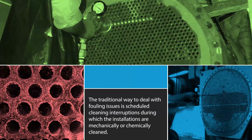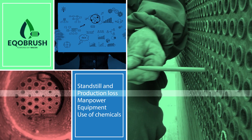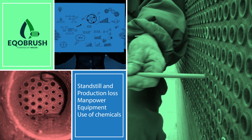The traditional way to deal with fouling issues is scheduled cleaning interruptions during which the installations are mechanically or chemically cleaned. Standstill and production loss, manpower, equipment and use of chemicals are factors that add up to the total fouling-related cost.